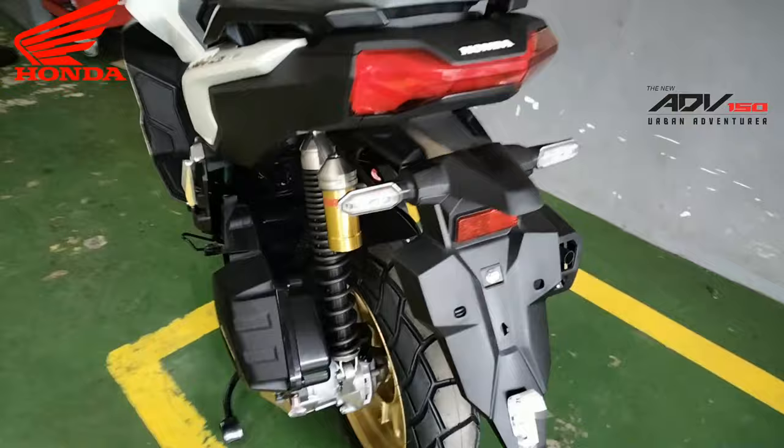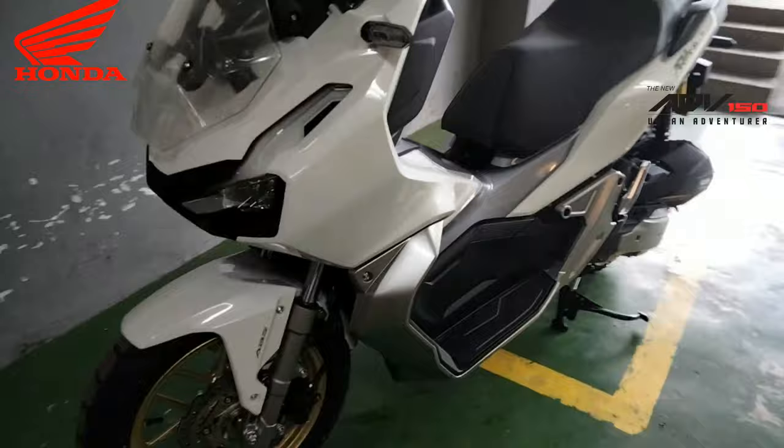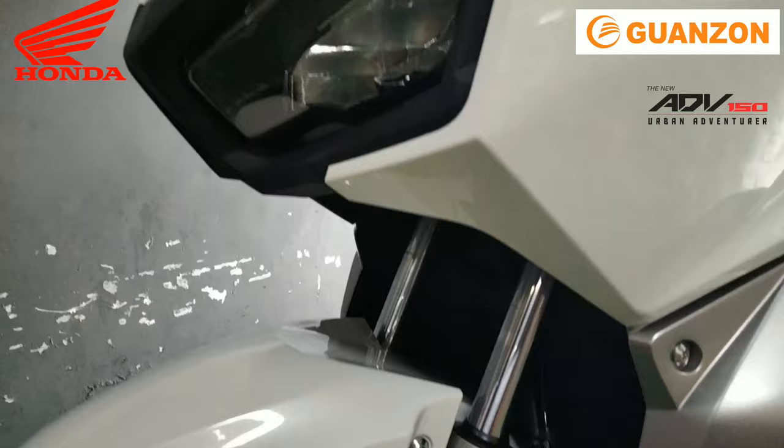Ang pagkakaiba lang ng ADB-150 sa PCX-160 ay yung kanilang engine. Meron nang 4 valves sa PCX, sa ADB 2 valves lang yan. At yung ESP na engine ng Honda — may ESP Plus na ang PCX-160. Kaya po mas malakas ang makina ng PCX-160.